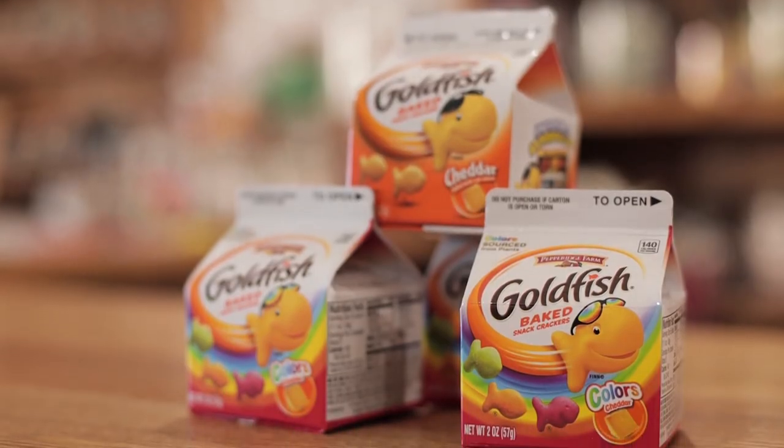Next up we have our Goldfish. They're a cracker snack that you can find in our food section and they're great on the go.